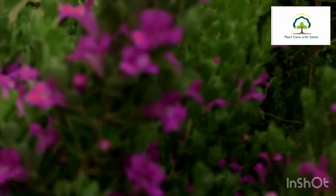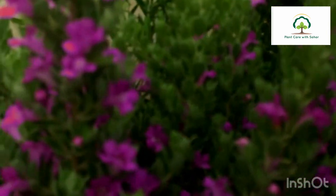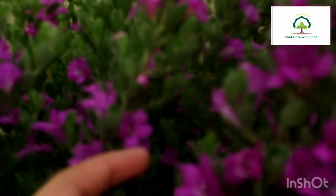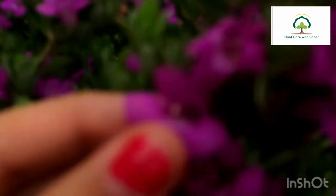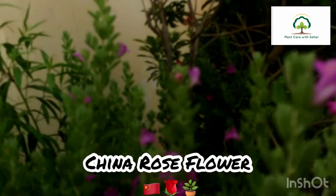Petunia needs 5 to 6 hours of good sunlight. It grows from September to November in well-drained soil. You can do daily watering. It attracts hummingbirds and butterflies, and this beautiful purple color is my favorite and my family's favorite too.